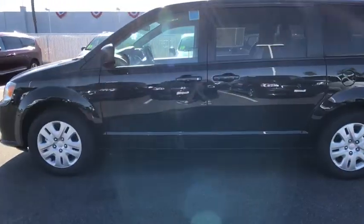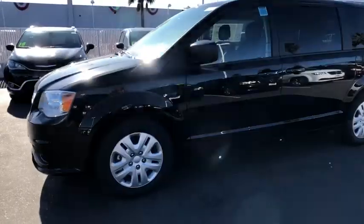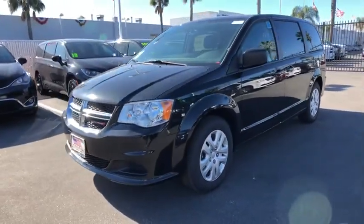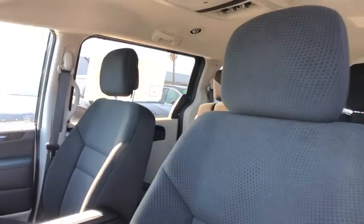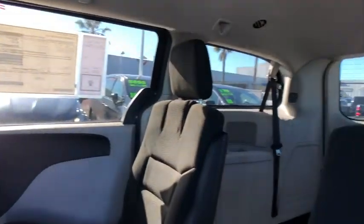Steering wheel audio controls, stability control, backup camera, keyless entry, traction control, anti-lock braking system, power steering, adjustable steering wheel, cruise control, four-wheel disc brakes, auto-dimming rear view mirror.